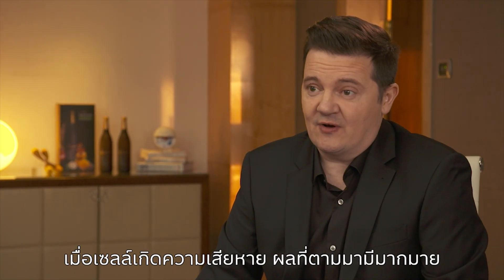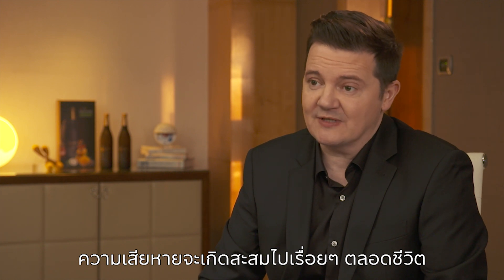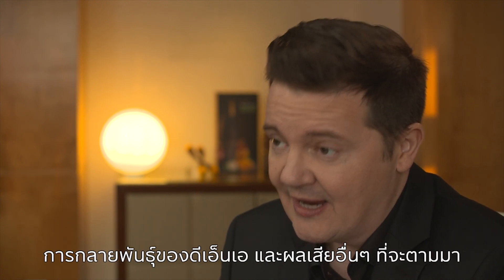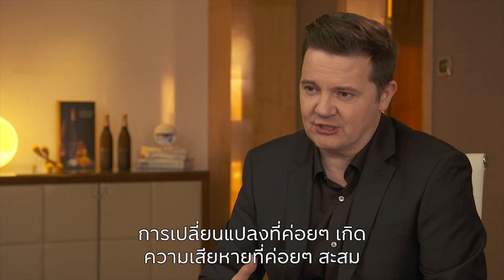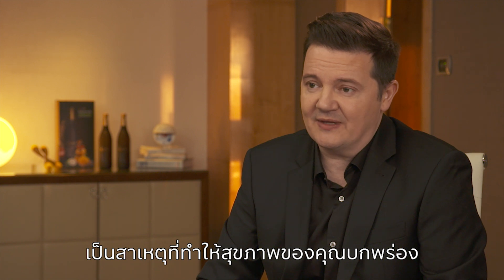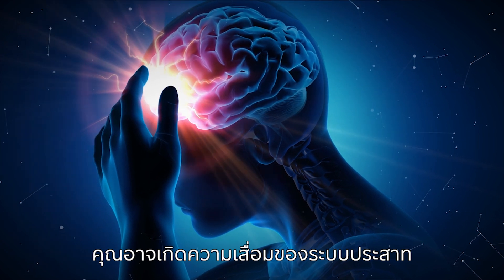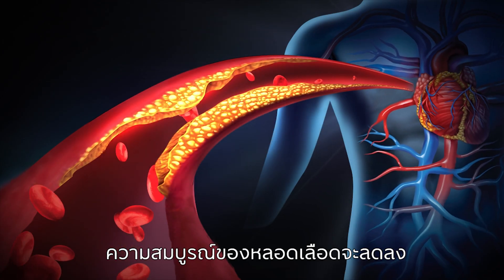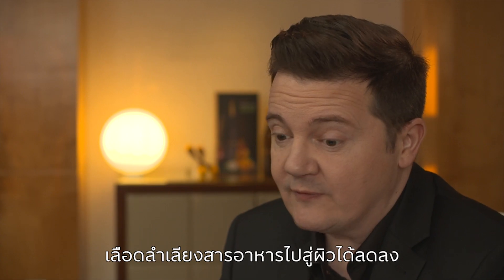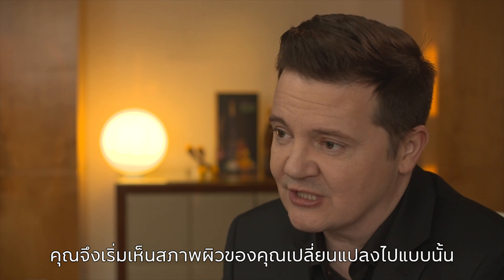When cells get damaged, there are many consequences that manifest throughout life. Often there's an accumulation of damage. We're very familiar with serious conditions to do with DNA mutations and so on. But even gradual changes and gradual accumulation of damage can cause what we call health deficits. You can get that as a generalised increase in rate of ageing, things like neurodegeneration, blood vessel integrity reduction, poor cardiovascular health, or even poor blood nutrition to the skin — so you start to see changes in your skin condition.